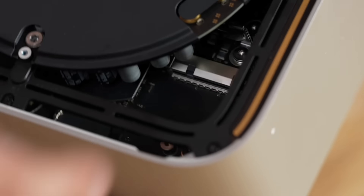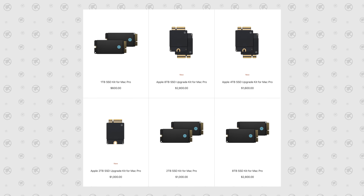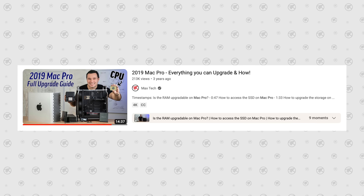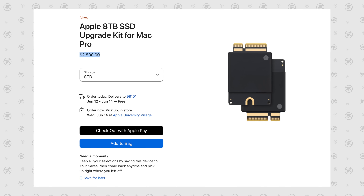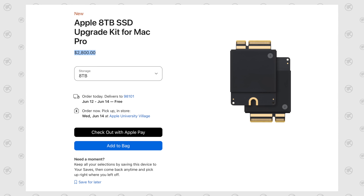There is one difference: we tore apart the Mac Studio and showed you that you could easily unscrew and replace the SSDs, but Apple never sold those kits. Whereas with the new Mac Pro, they are selling the upgrade kits, and it's pretty easy to do as we showed in our Mac Pro teardown. However, the price tag is ridiculous — $2,800 — so they are really destroying you with that.